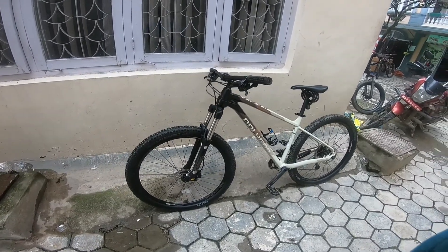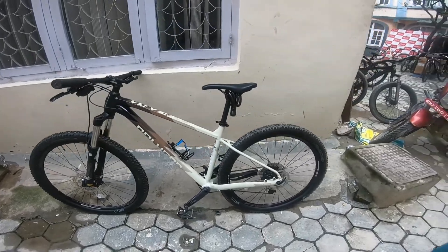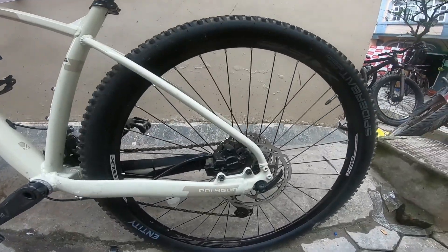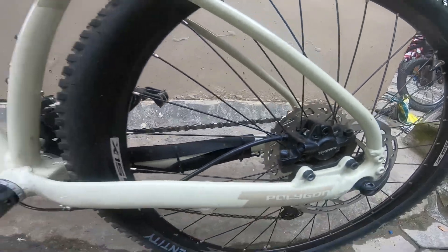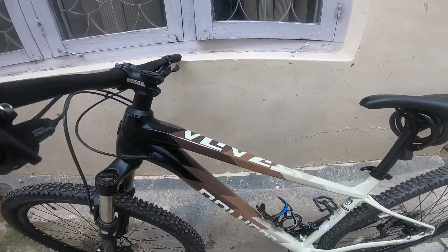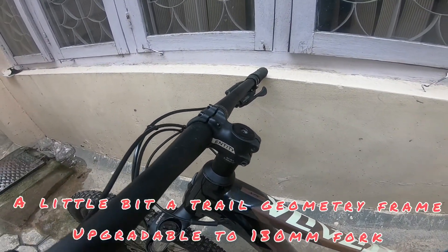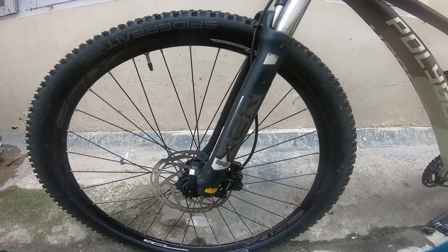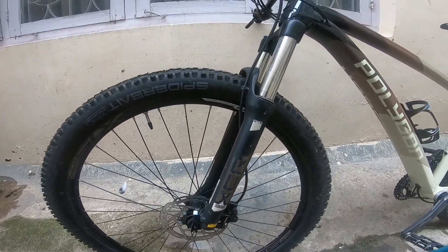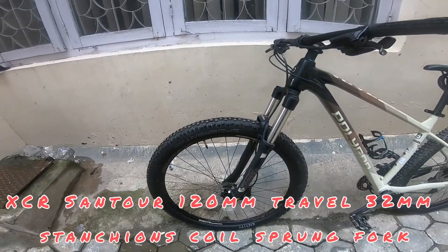There is one authorized dealer for Polygon bikes in Nepal. Let me go through the specifications. They have Tektro 2-piston brakes — Shimano Tektro brakes. The frame holds a 120mm travel suspension fork, which is an XCR SR Suntour 32mm coil spring fork.